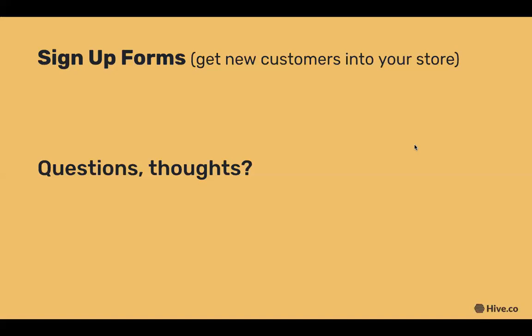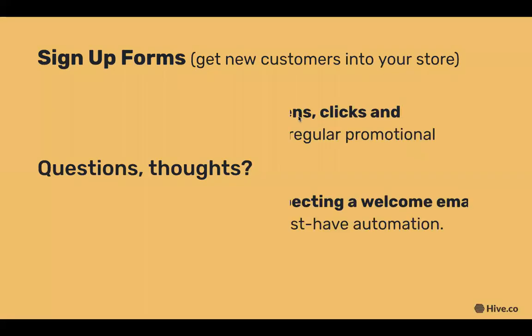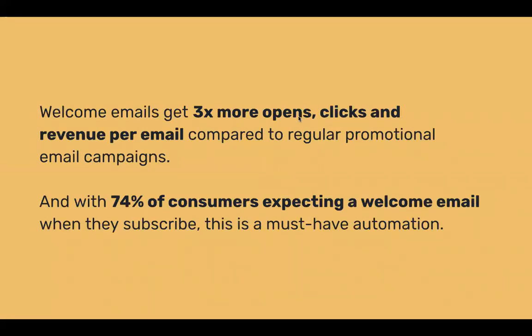Great segue — should the sign-up form be connected to a welcome email? Absolutely. You've done an awesome job setting up your sign-up forms and your contact list is growing, but what do you do when someone subscribes? You wouldn't let a customer walk around in your store without saying hello. It turns out 74% of online consumers expect a welcome email when they subscribe, and welcome email automations also boost engagement with three times more opens, clicks, and revenue per email compared to regular promotional campaigns.